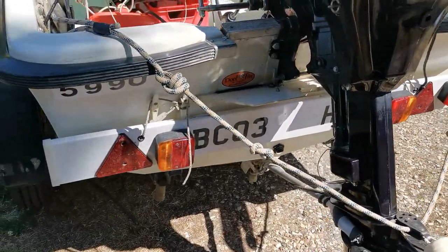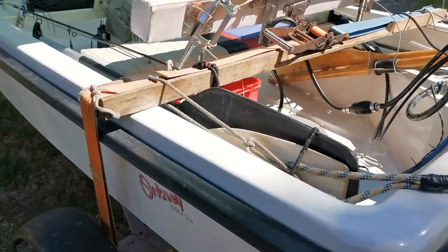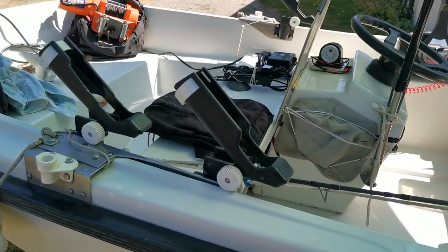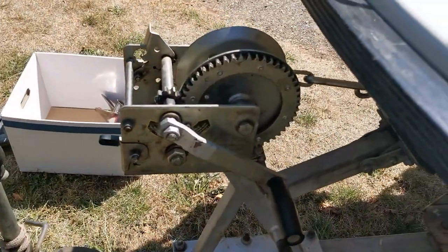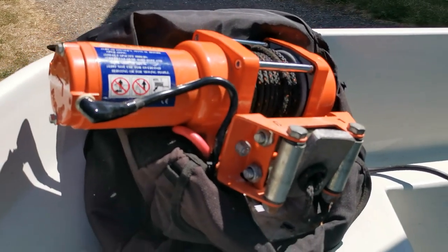This boat is rather unique in a lot of ways because the owner has made so many additions to it, and there are so many options available with this boat that are included. On the trailer here we've got a manual winch, and also supplied with it is the electric winch which the owner often uses.